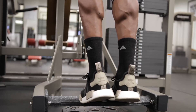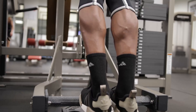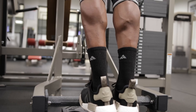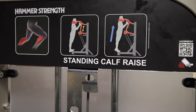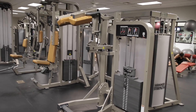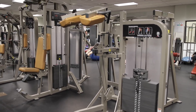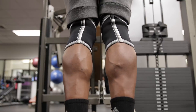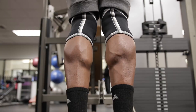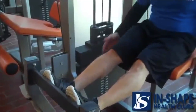Throughout this whole time of training my calves I've done plenty of different variations and exercises. Recently I've been going to a new gym that has an awesome standing calf raise machine, because the gym at my school does not have a standing calf machine. I feel like this machine has helped my calves the best because I actually feel it the most. At my school we have some weird machine where it's like seated and standing at the same time.